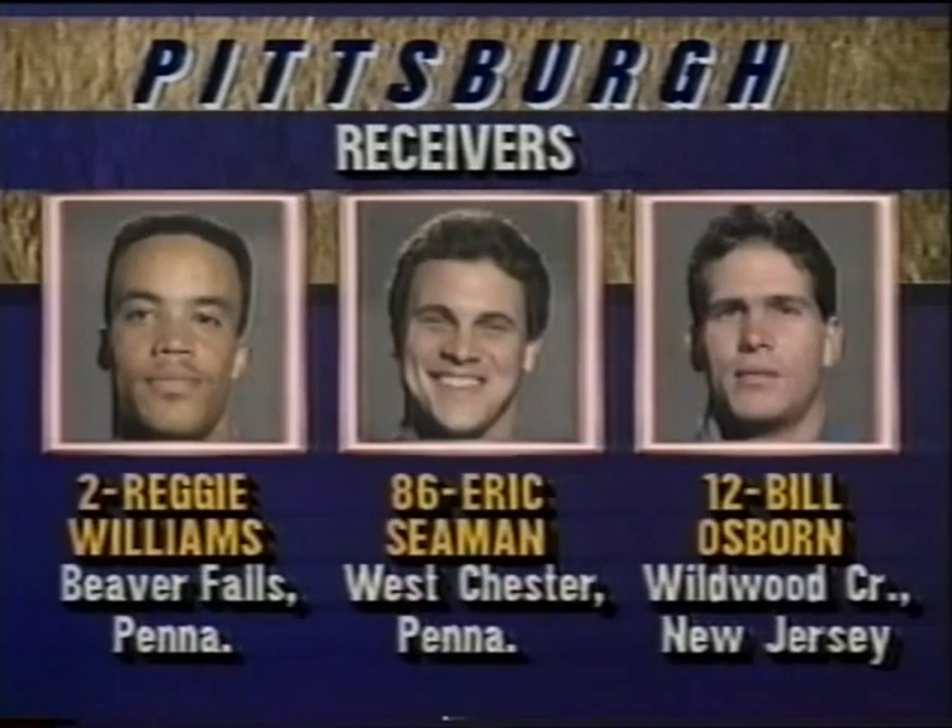Riddick, a converted defensive back, just a freshman and a good one. The young tight end, Eric Seaman. Williams is excellent, so is Osborne — they're solid receivers, but they have to get the ball from Janela.